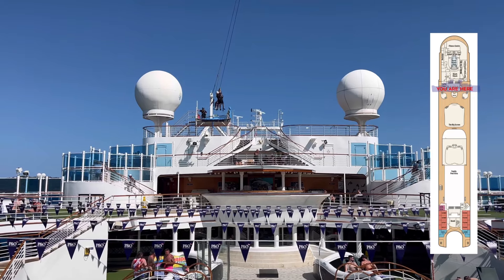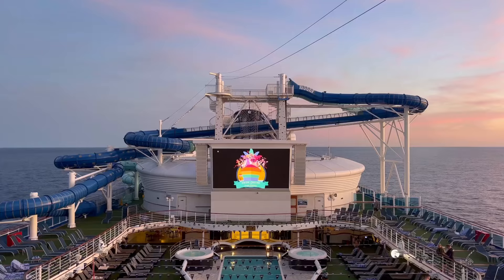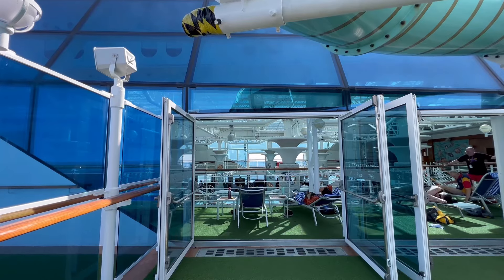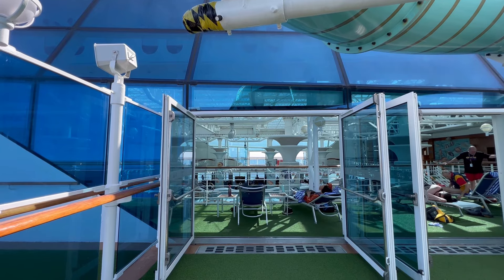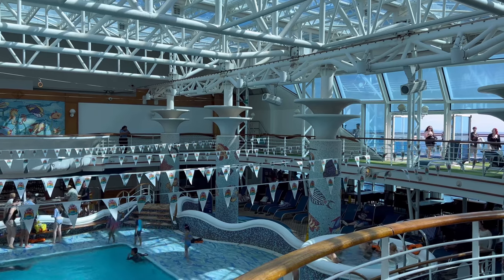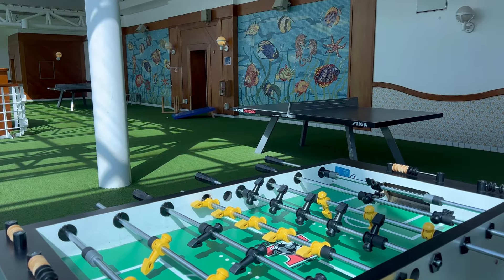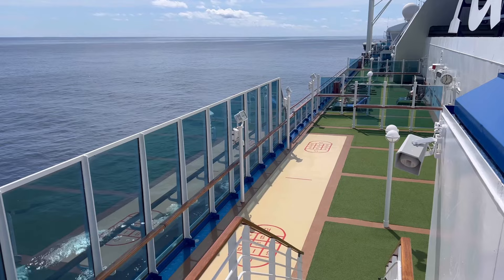Deck 15 is also home to the sky bar and the big screen under the stars. There's also upper deck access to the Pacific Adventure's family pool from deck 15, which is home to family games like foosball and table tennis. Located in close proximity is also the ship's shuffleboard court.